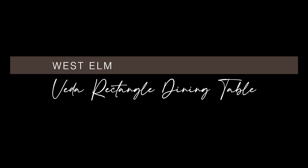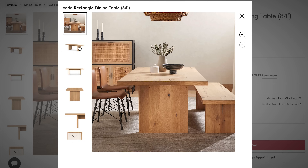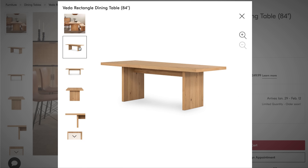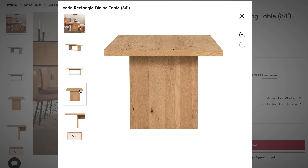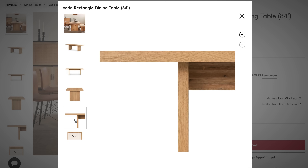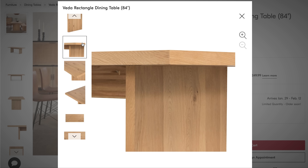First up, the Veda rectangular dining table at 84 inches long from West Elm. West Elm considers this a modern take on the classic farmhouse table. The rich oak finish feels warm, inviting, and definitely has cozy appeal. Light oak is probably my favorite finish from all the oaks because it's so easy to mix and match in your home. Especially if you have dark wood floors, think about investing in a light oak table to help your space feel light, bright, and airy.